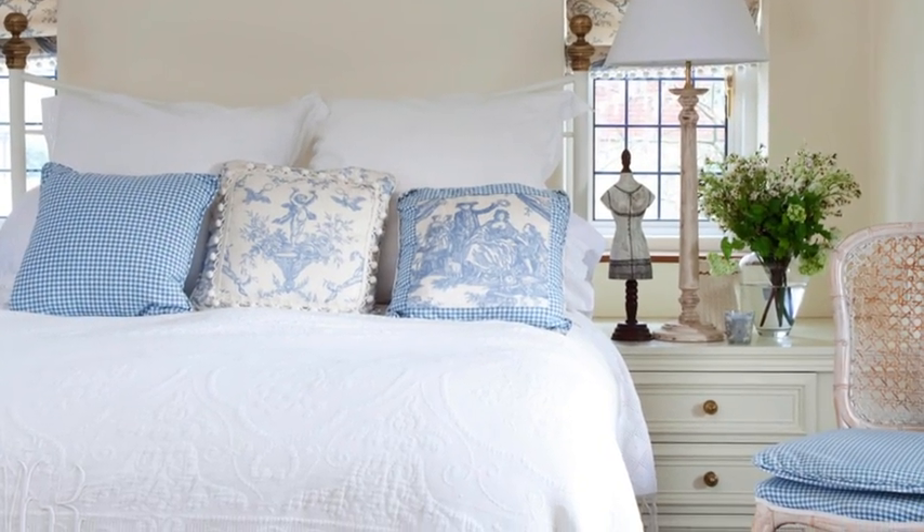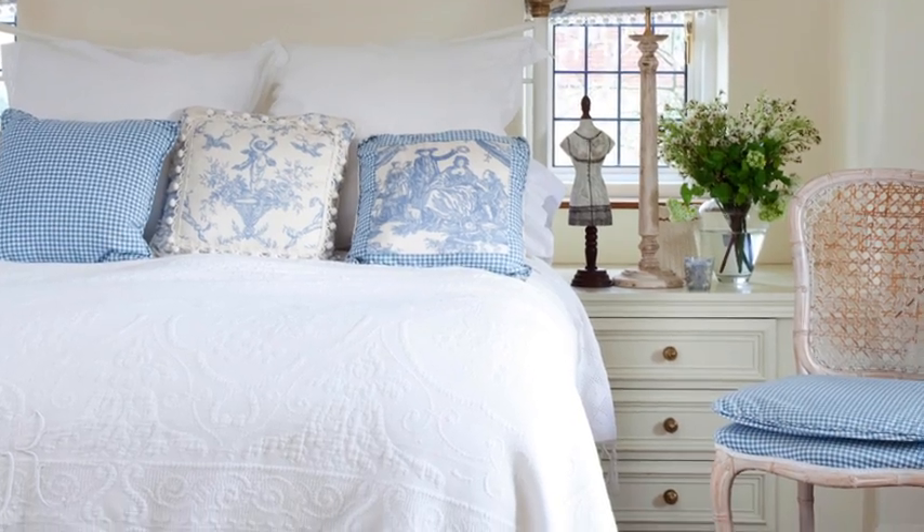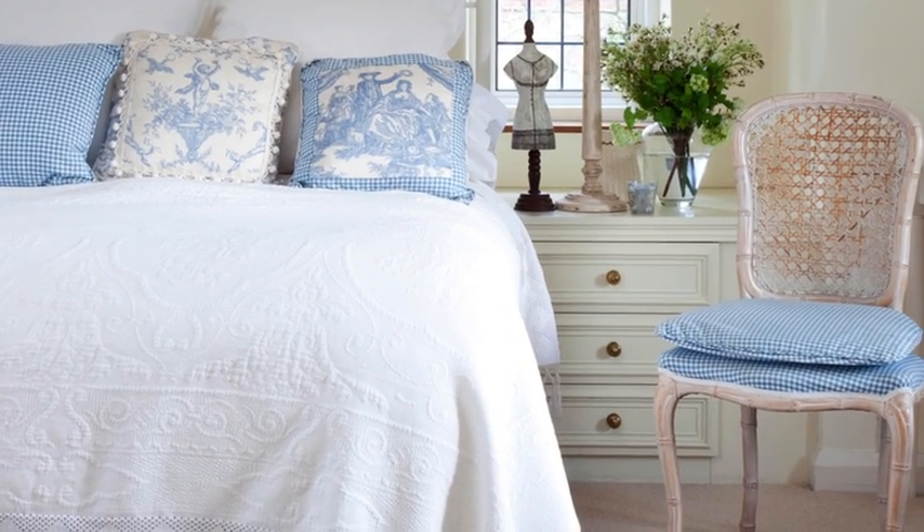Blue and white creates a fresh feel in the master bedroom, with pretty toile and check fabrics complementing the delicate lace bedspread.